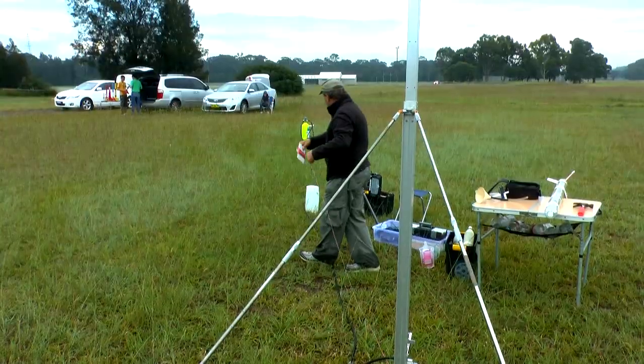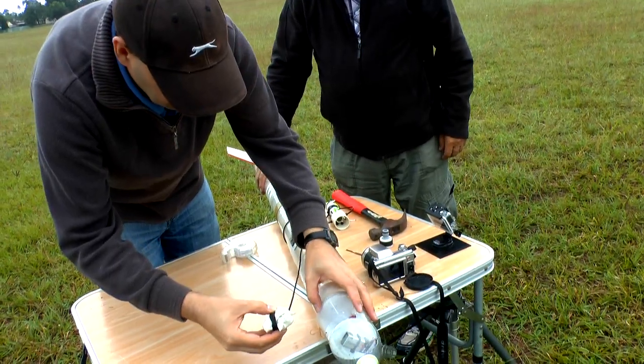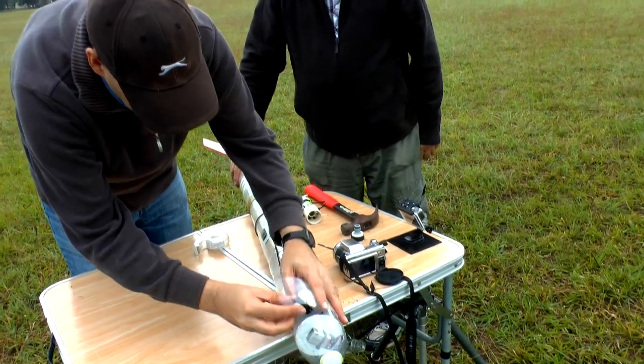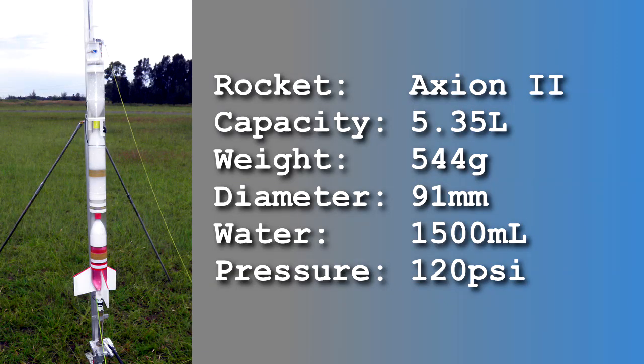This week we continued with more water and foam comparison test flights. The rocket is the same one as we used in day 143. This time the pressure regulator was set at 120 psi for all of the flights.